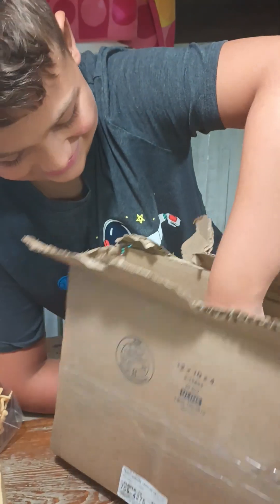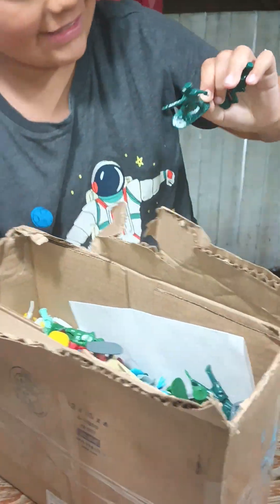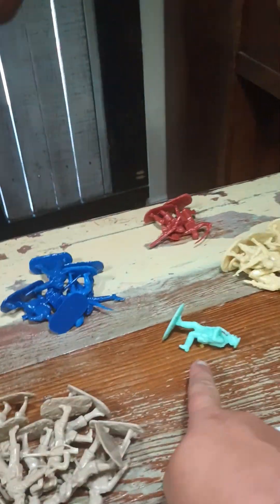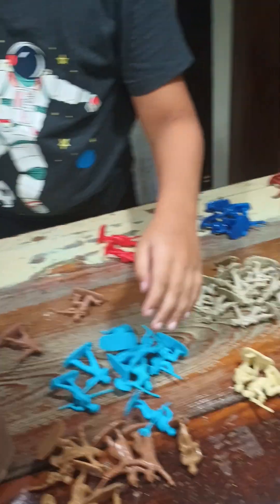I just can't believe it. It is so cool, huh? I just need a camel. That's my goal is to have a camel in the set.